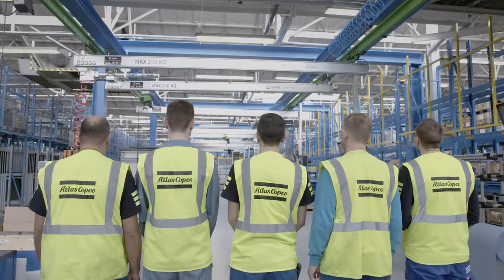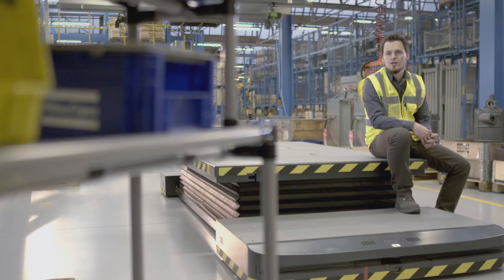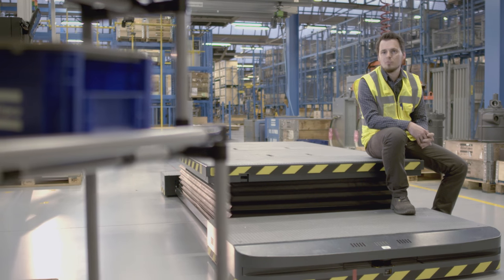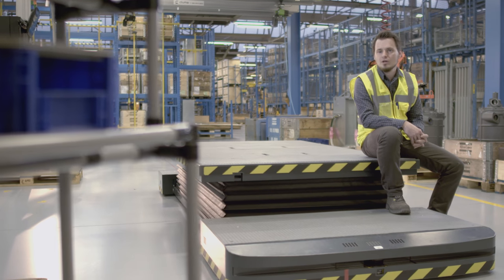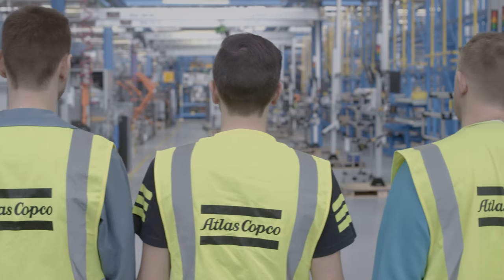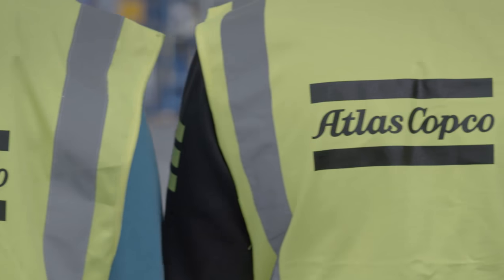The new production line is only the first step. We also need competent operators with clearly defined tasks. Through extensive training and constant cooperation, we build a dream team. Let's meet that dream team and look at the people who make this production line shine.